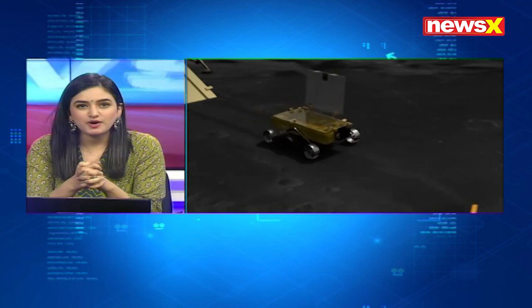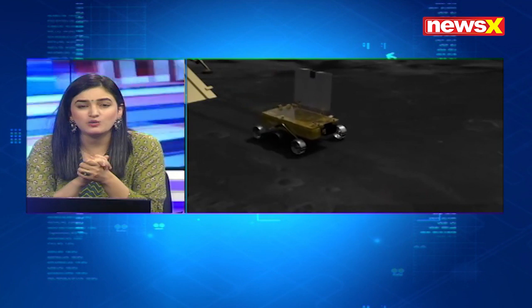Chandrayaan-2 will be taking us to a part of the moon we've never been to before. We'll be mapping the shadowed craters of the moon, getting better access to the moon's surface and, more importantly, scientific data which will help us understand what we've known for a while now: the presence of water on the moon.